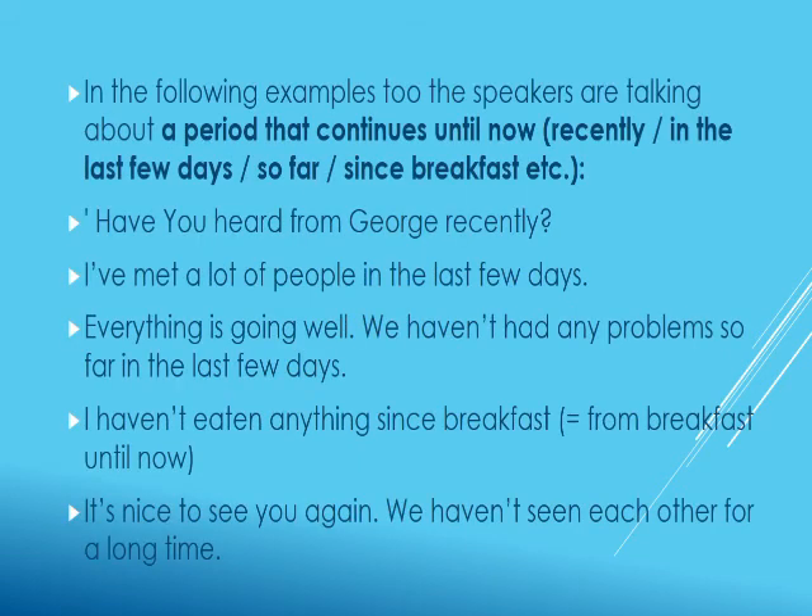Present perfect tense is also used to talk about a period that continues until now, especially with adverbial phrases like 'recently,' 'in the last few days,' 'so far,' 'since breakfast,' etc. For example: 'Have you heard from George recently?' 'I have met a lot of people in the last few days.' 'We haven't had any problems so far.' 'I haven't eaten anything since breakfast.' 'It's nice to see you again — we haven't seen each other for a long time.'